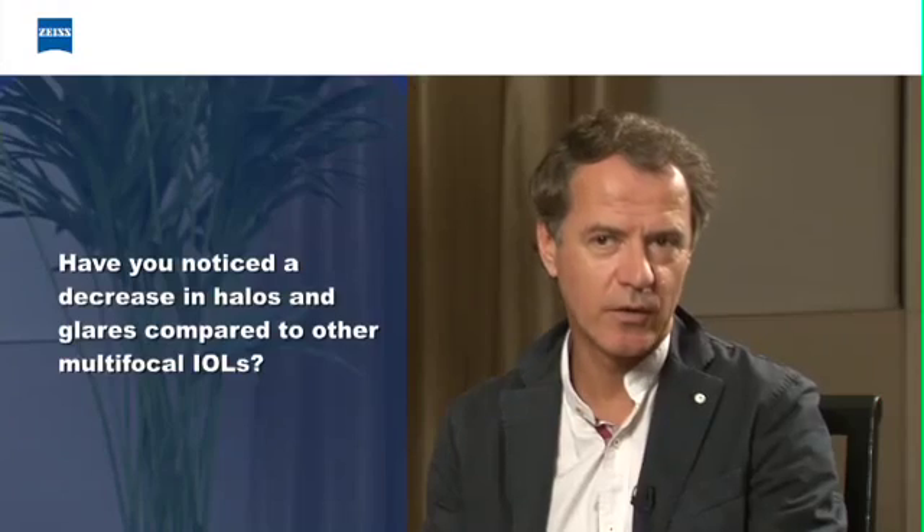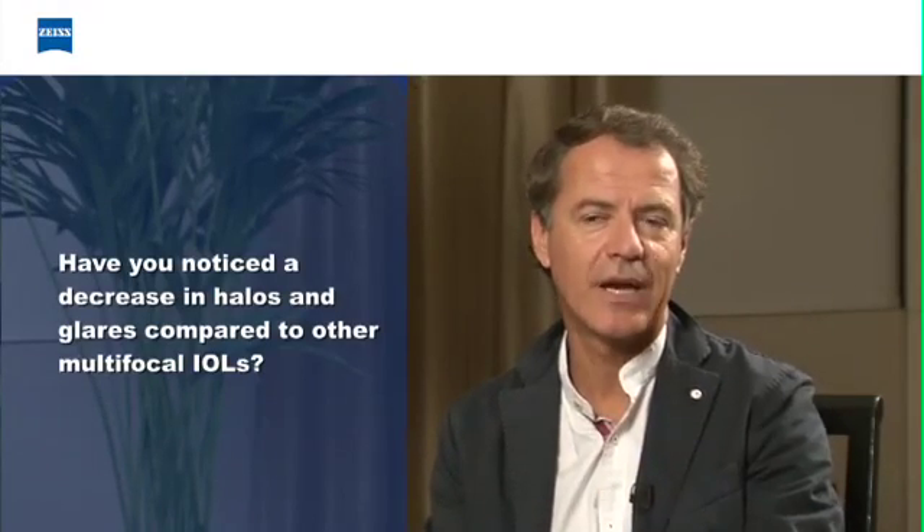Halos and glares are very important with bifocal IOLs. With the trifocal, it's not exactly the same quality of glares. During the night, in the first days after surgery, patients tell us they can see halos — big circles of light. But after a few weeks, these halos and glares disappear. In fact, they don't fully disappear, but the brain adapts and the patient is no longer aware of them.